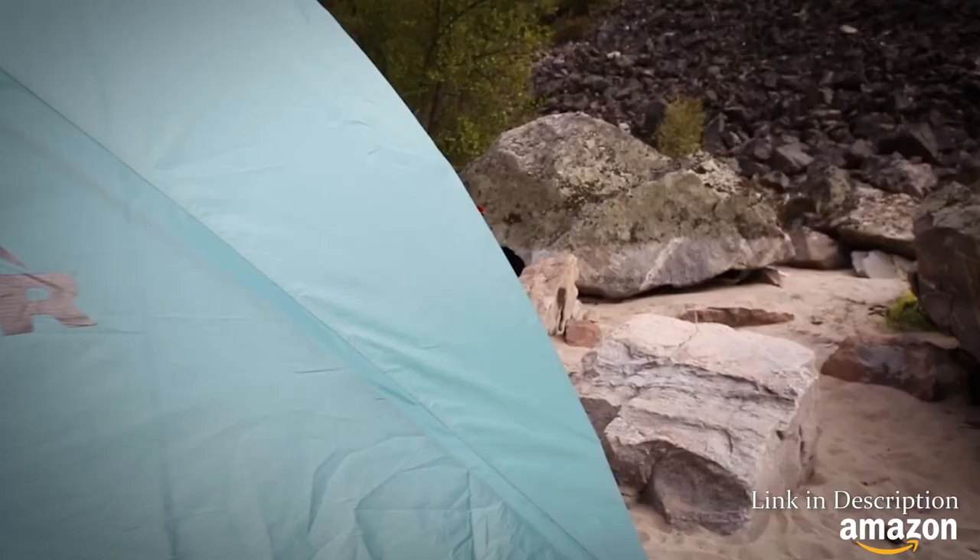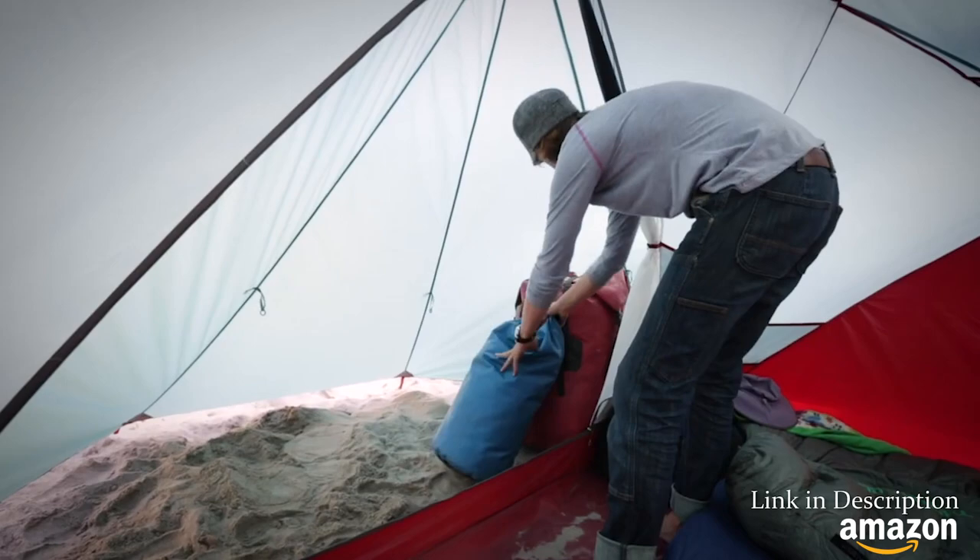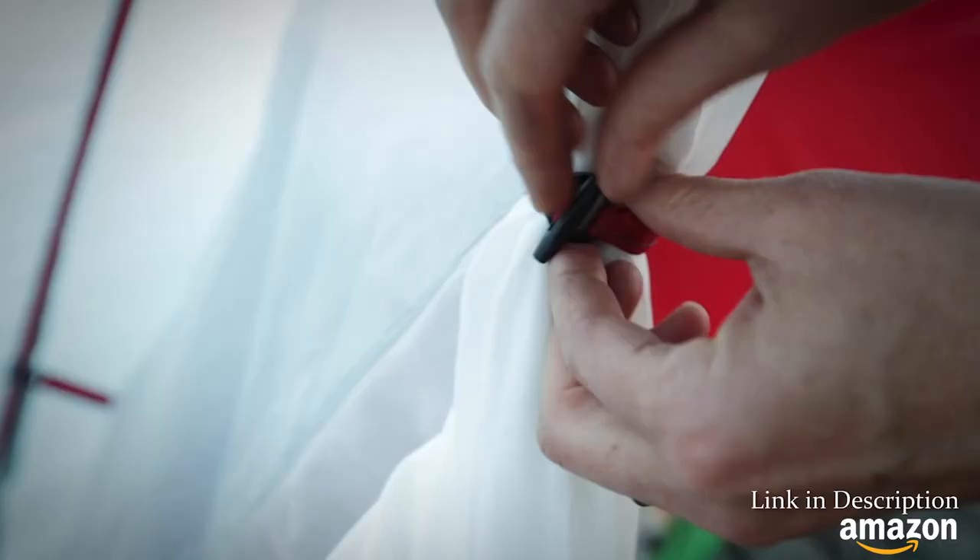We designed Habitude tents to fit in remote campsites with limited space. Their single giant vestibule gives them a smaller footprint, yet provides tons of outside gear storage.